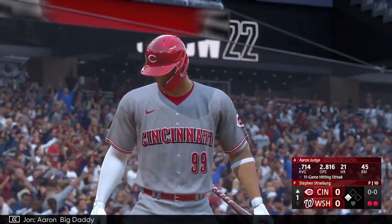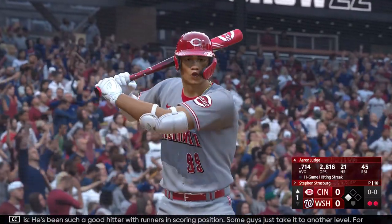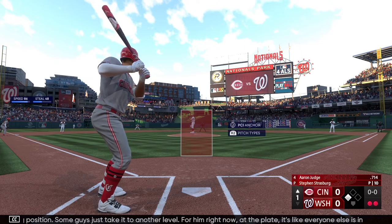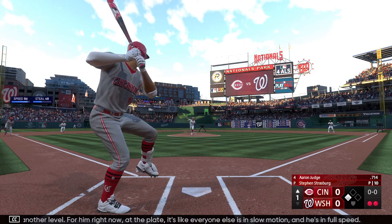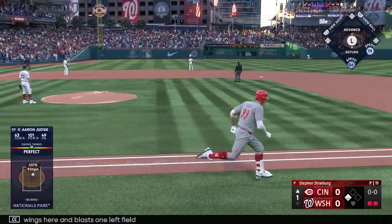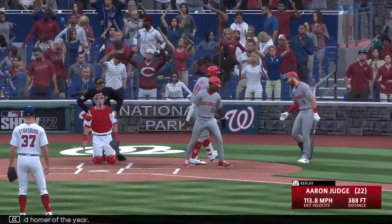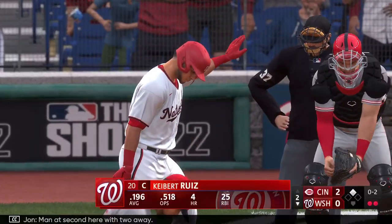Aaron Big Daddy, the next to hit for the Reds. He's been such a good hitter with runners in scoring position. Some guys just take it to another level — for him right now at the plate, it's like everyone else is in slow motion and he's in full speed. Swings here and blasts one to left field, and that one's gone! His 22nd homer of the year, and they grab the lead, it's two nothing.